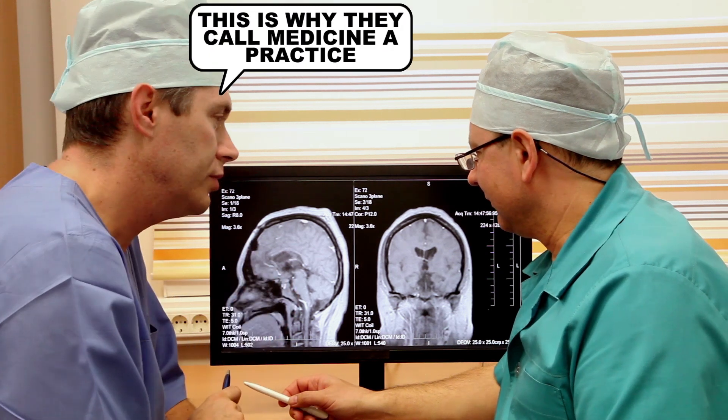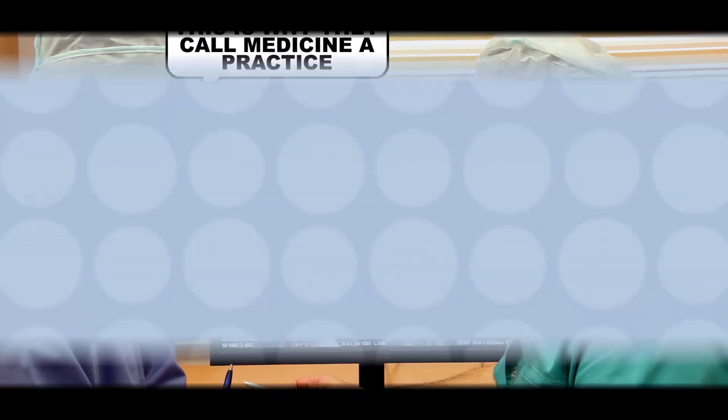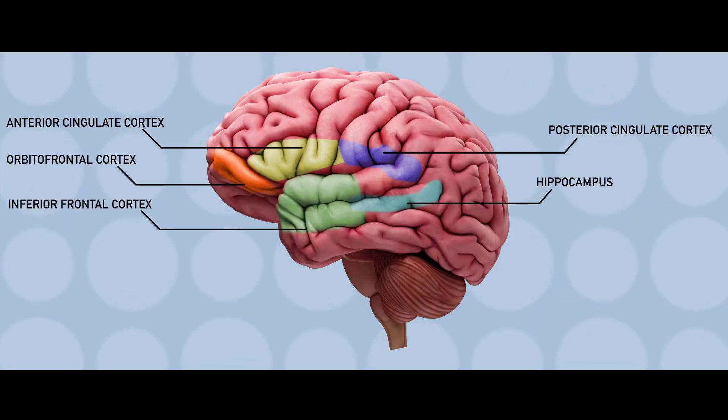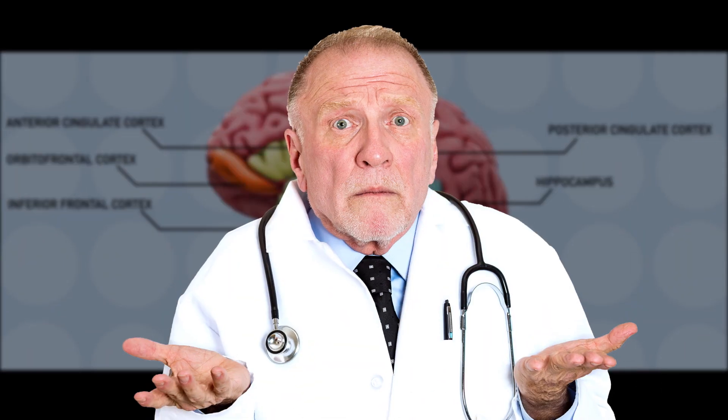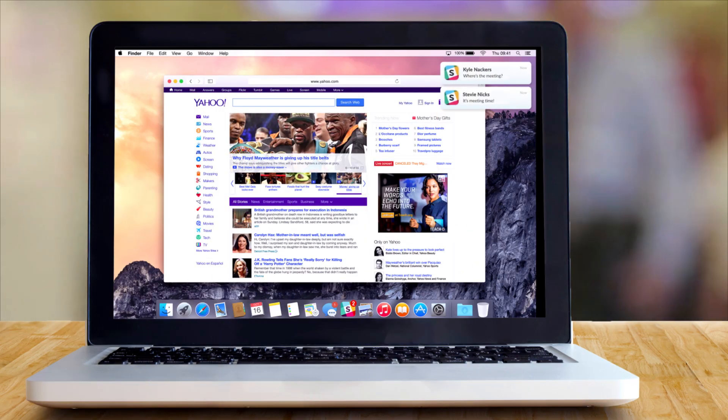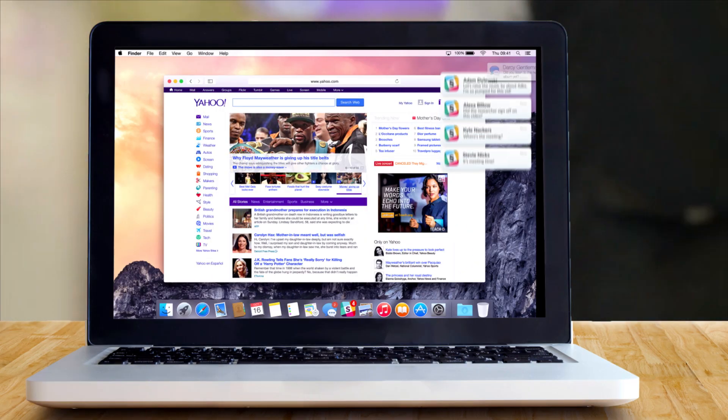Doctors are still working out the root causes of anxiety. Our brains are complicated things that we don't fully understand yet. But what they've noticed is that when people are feeling anxious or panicked, there's an uptick in activity in these parts of the brain right here, which are responsible for processing emotions and making decisions. We don't fully understand why that's happening — it may be that natural checks on overactivity have gone on the fritz — but it helps explain why Xanax works.